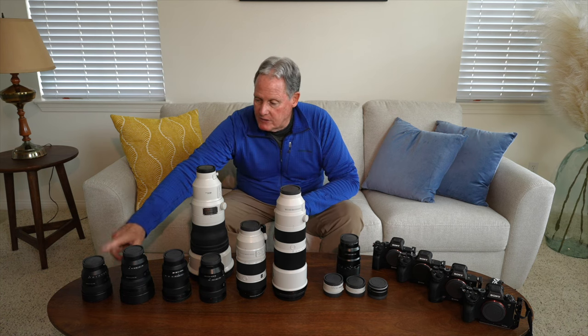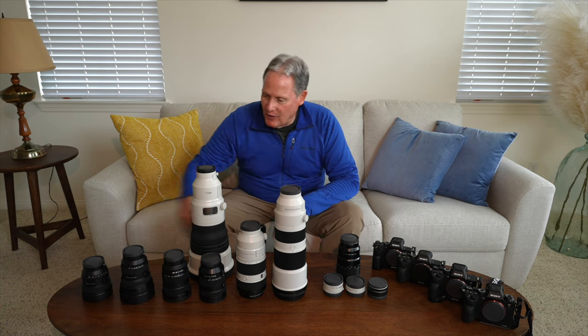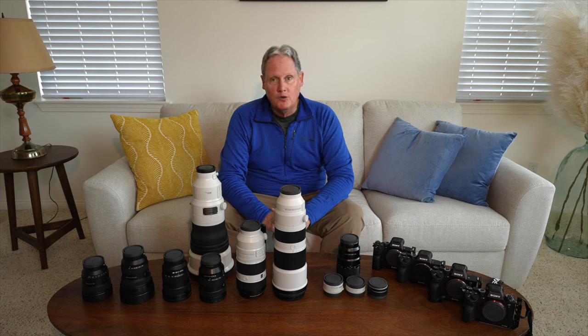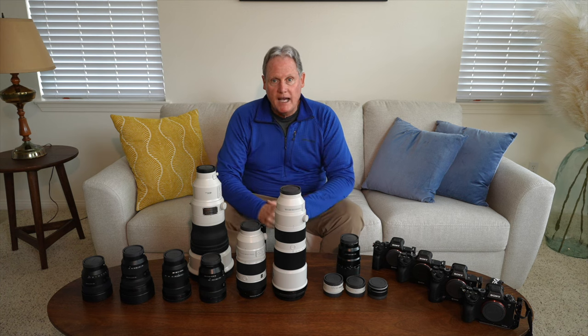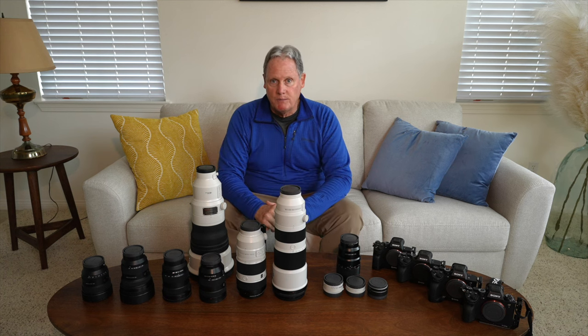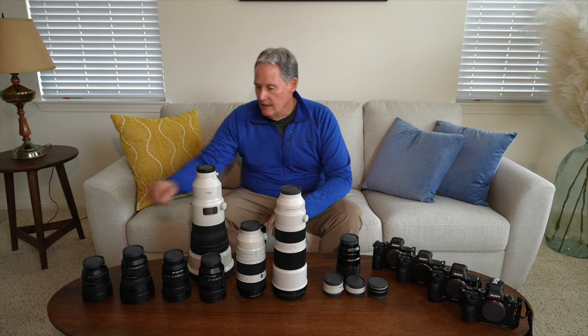I'm a one-man show here filming. This is the Sony 14mm f/1.8 — it is my go-to night lens and it is razor sharp corner to corner. It's got a bit of a beveled nose, so it's not a lens you're going to fit a filter to easily, although you can buy third-party filter adapters. At 14mm, my go-to night lens — I want to fill up the sky with as many stars or as much Milky Way as I can.